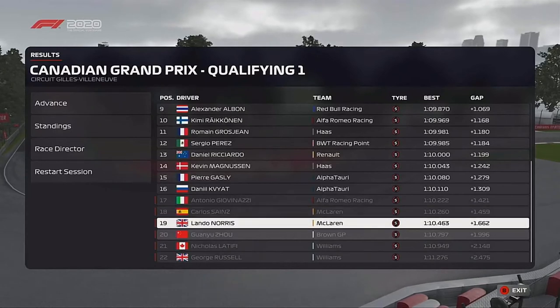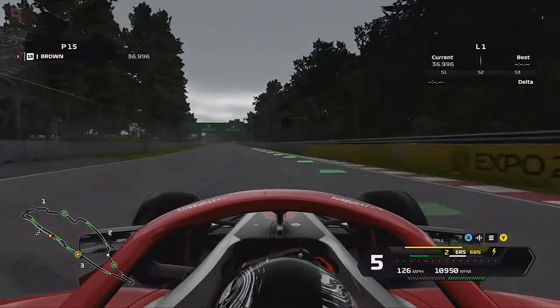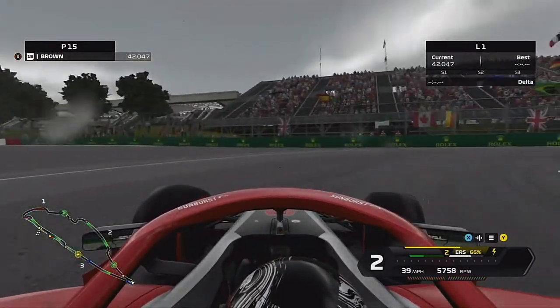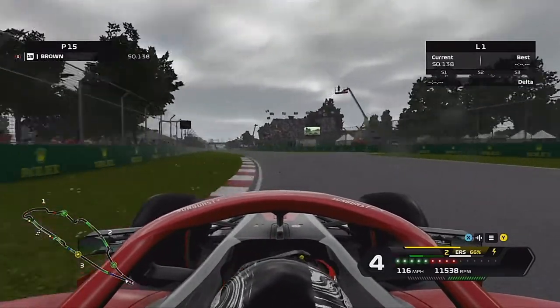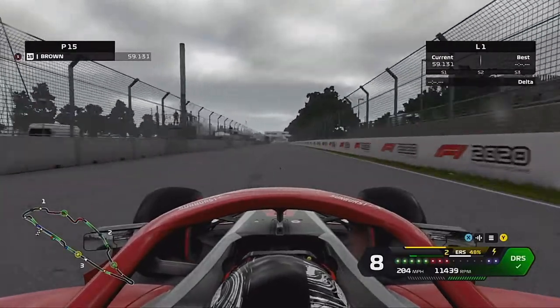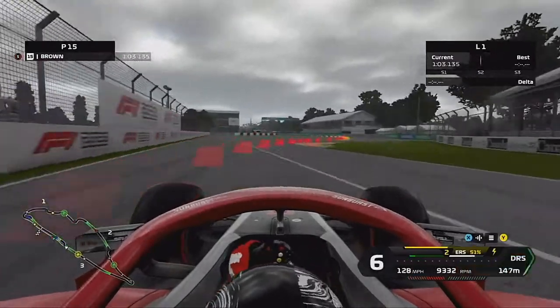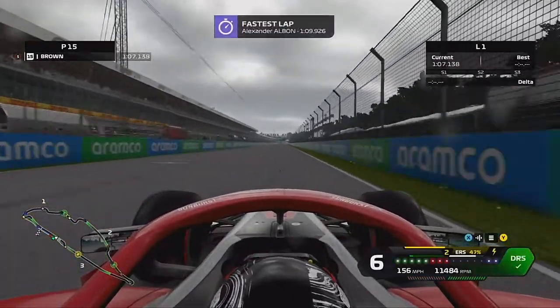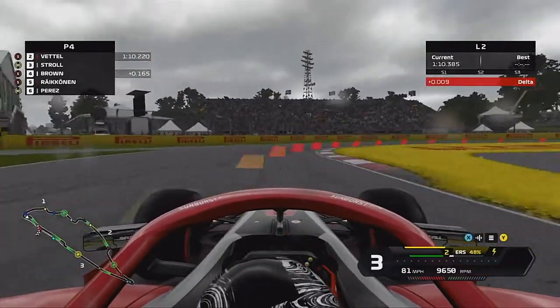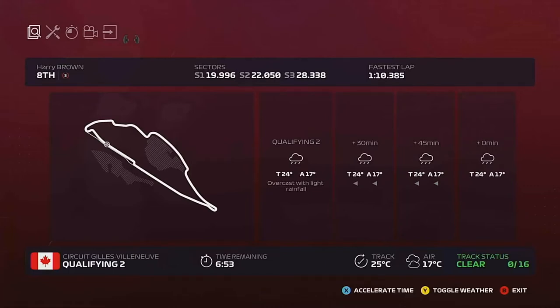As we go into Q2, you can see right at the start of the session it is raining, so it's vital that we get this lap in as quickly as we can. The track definitely got wetter very quickly as we go around. Through the final chicane, being very gingerly on the throttle — don't want to bin it in the wall of champions. That's going to put us into P4, and that might be the one and only lap in the session. With seven minutes left and no one else going out, we are into Q3.